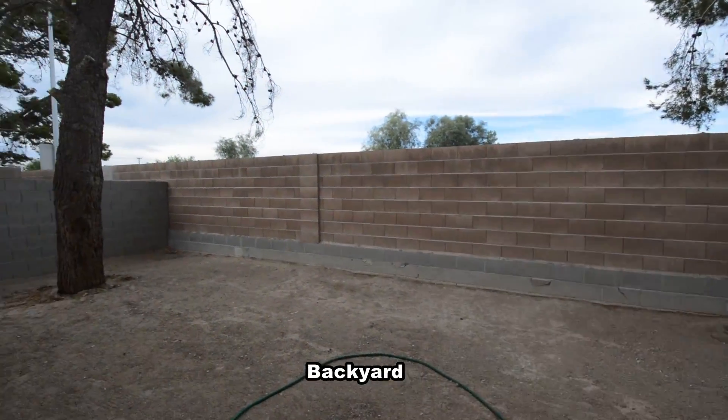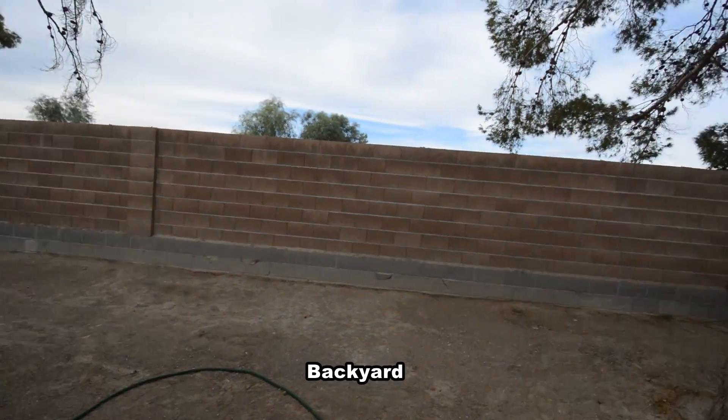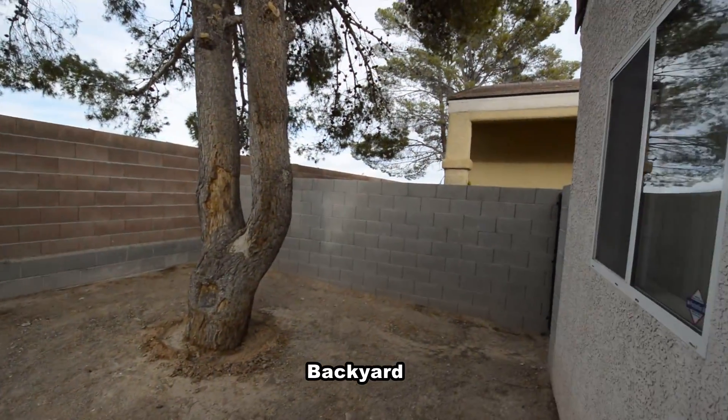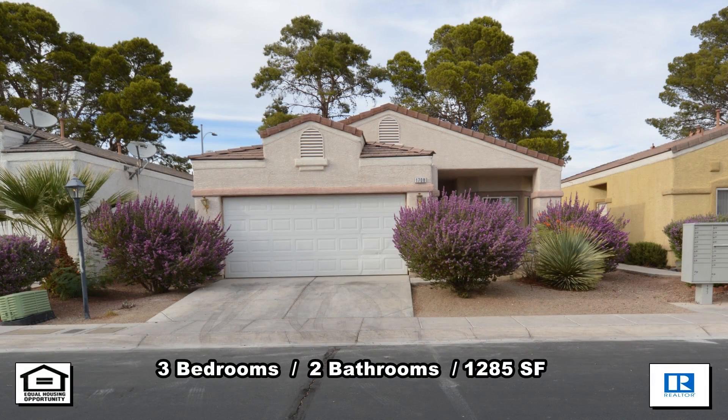The home has a large backyard with two shade trees. This three-bedroom, two-bath house with 1,285 square feet is available now for rent.